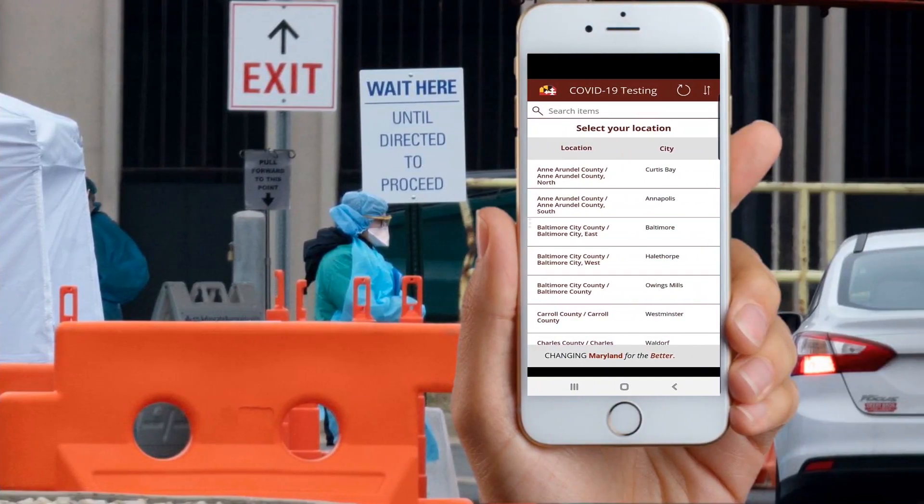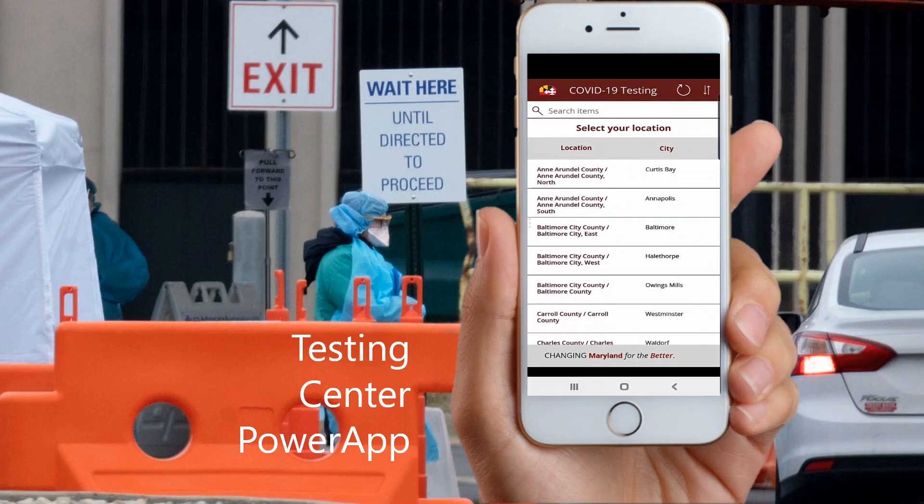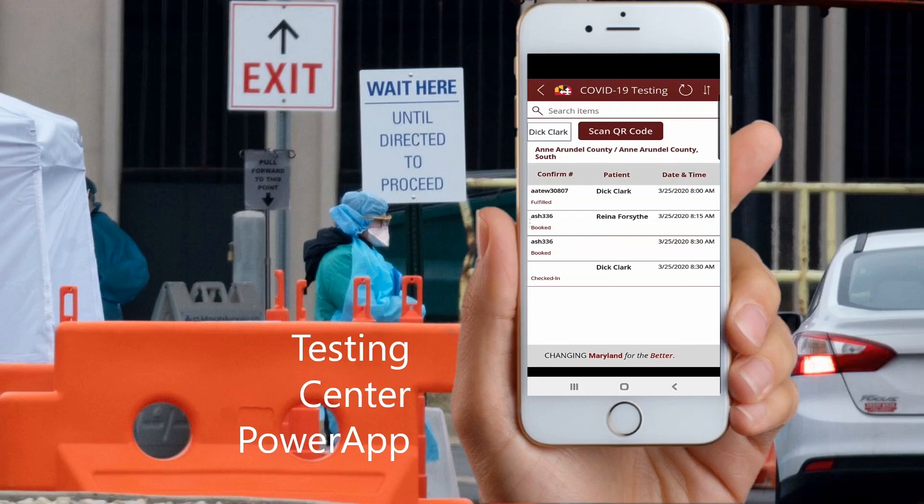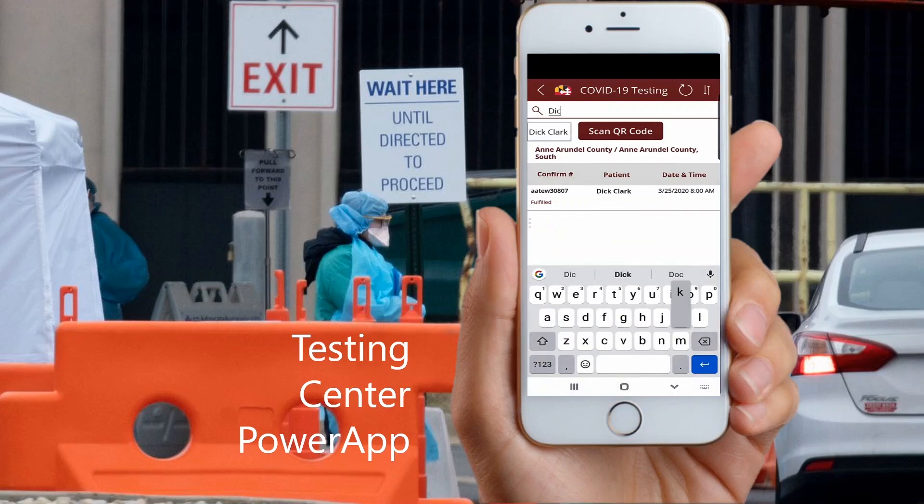Once the patient has arrived at their scheduled appointment, volunteers are able to scan the patient's QR code, which was emailed to them via the booking process. This allows testing center administrators to direct patients calmly through the testing procedure, while also providing them accurate information on what to expect after being tested.